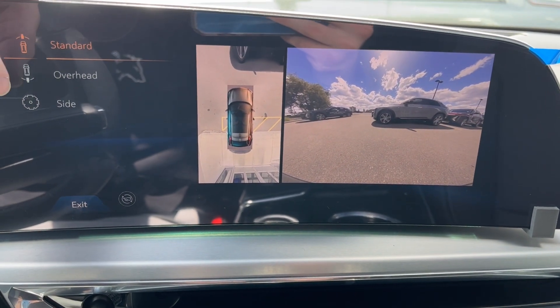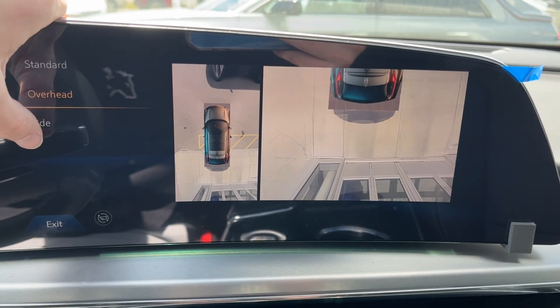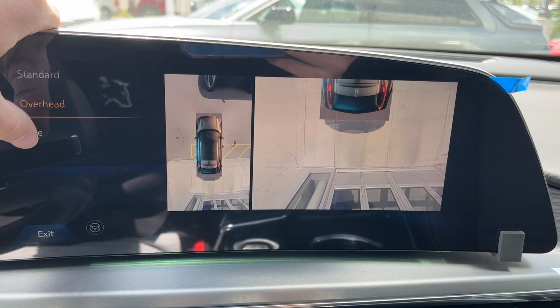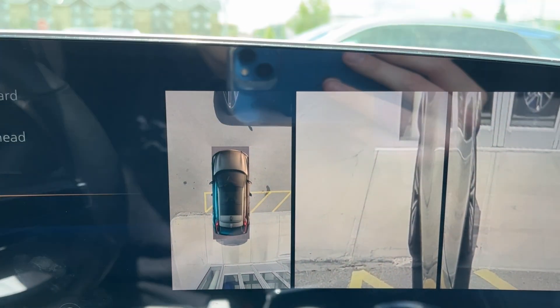Now the backup camera — we have the standard overhead and side view, the same as the front, and you can see the full surround vision of the vehicle.